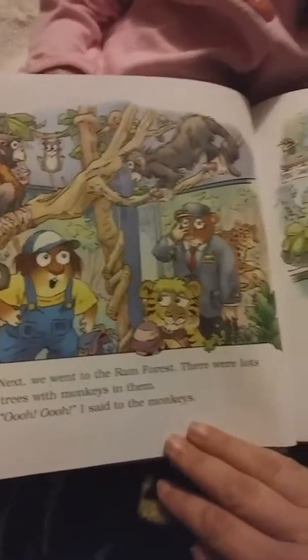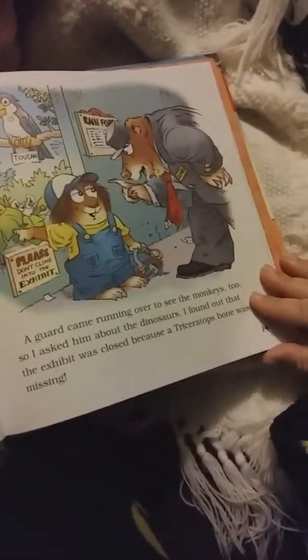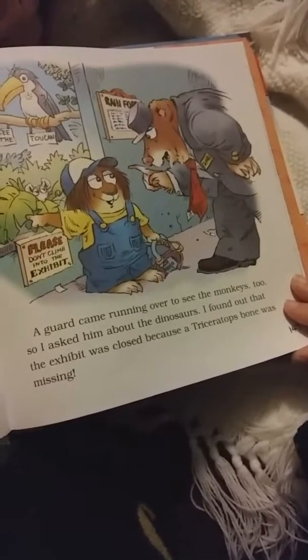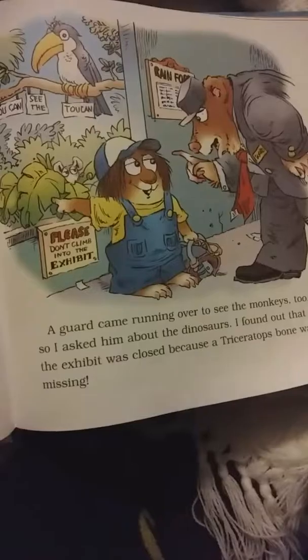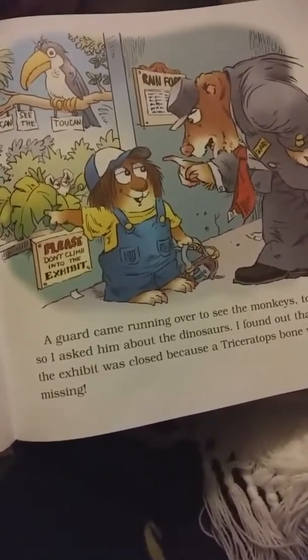So we had to see the butterflies instead. The butterflies were fun, but I really wished I could see the dinosaurs. Next, we went to the rain forest. There were lots of trees and monkeys in them.